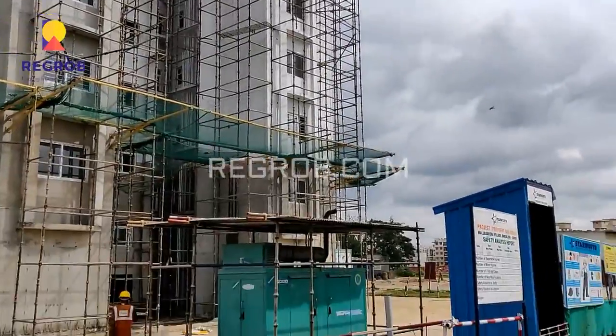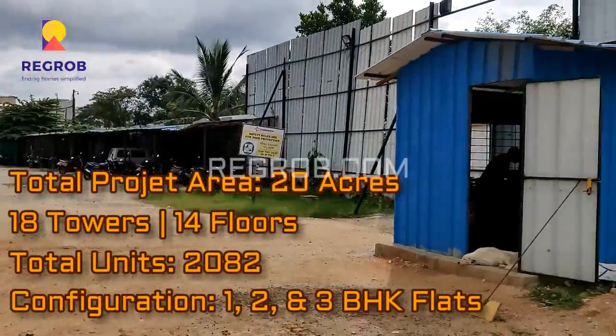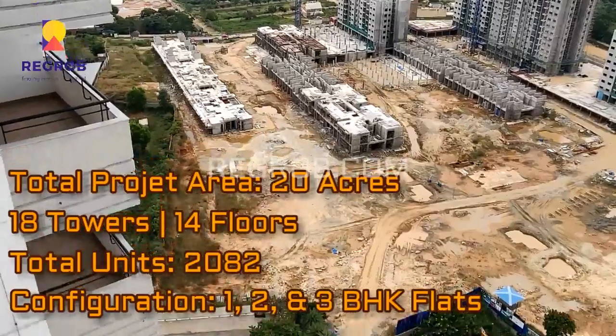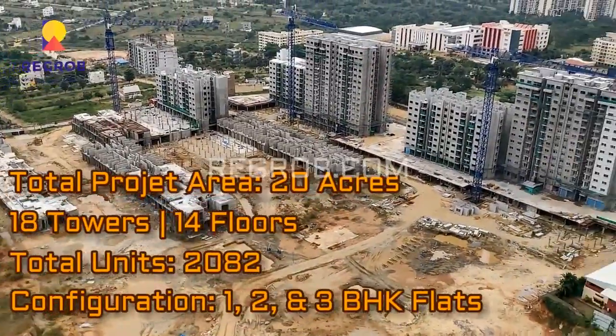So friends, we are here on the construction site. If we talk about this project in detail, it is spread across 20 acres of land and comprises a total of 18 elevated towers with 14 floors each.